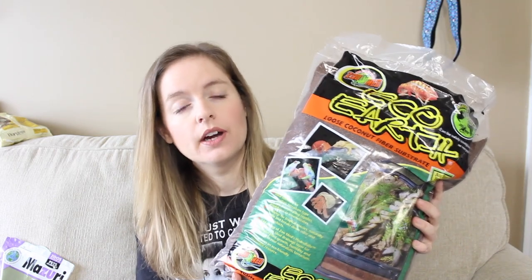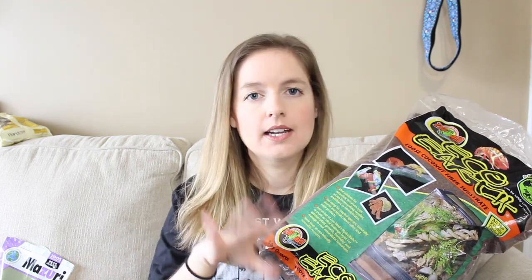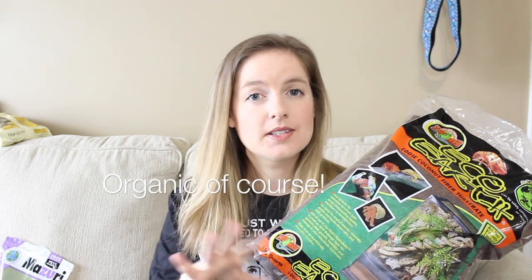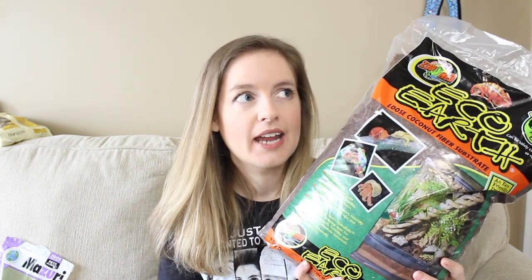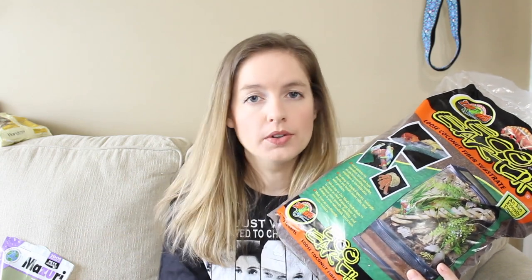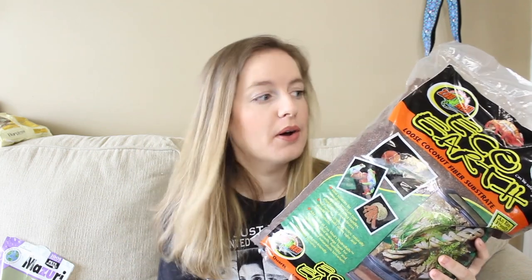Now onto everything I bought for Koa — it's a lot of stuff, but I wanted you guys to see what really goes into a startup tank for a turtle or tortoise. The first thing is Eco Earth — this is the substrate I choose for my turtle. It's perfectly fine for box turtles. If you have a Mediterranean tortoise species like a Russian or Herman's, you may want a potting soil mix since it stays drier, but I love this moist substrate. I also use it for my hermit crabs, so I can buy it in bulk. I got three bags total.